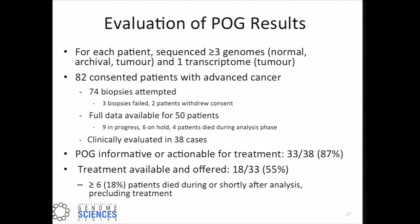To summarize the overall POG results for this phase one study: for each patient, we've sequenced three or more genomes and a transcriptome. 83 consented patients with advanced cancer have been enrolled, 74 biopsies attempted, giving us 69 biopsy materials, with full data available for 50 patients. These have been clinically evaluated in 38 cases. Asking the referring clinicians whether they could ascribe actionable or treatable information from this genomic and transcriptome data, they report that in 87 percent of cases there was actionable treatment possible, and it was offered to 55 percent of those 38 cases. Of course, a number of patients in a late-stage setting had died during or shortly after the analysis.